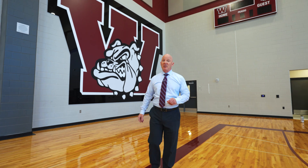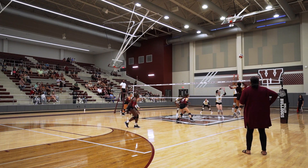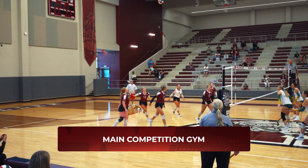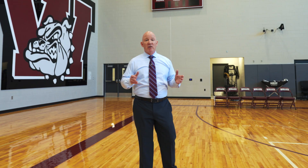Welcome to Waller Bulldog Athletics — an all-encompassing athletic facility that includes both indoor and outdoor sports. Inside we have a main competition gym with a sunken floor, locker rooms, team rooms, and areas for students and referees to stage before the game.